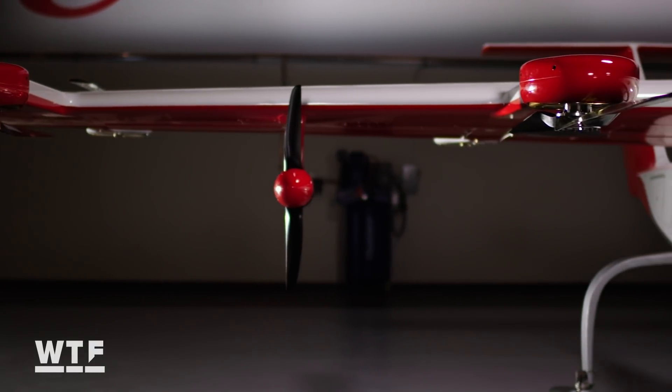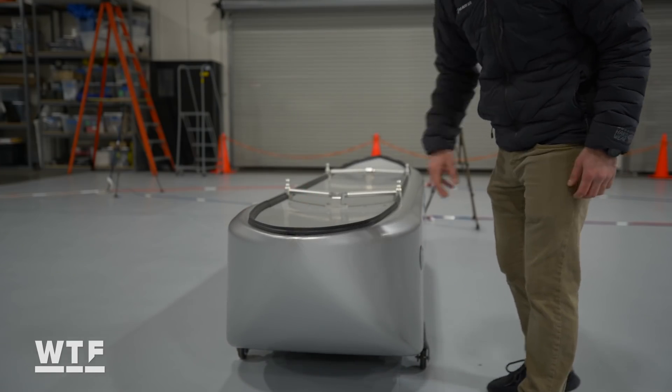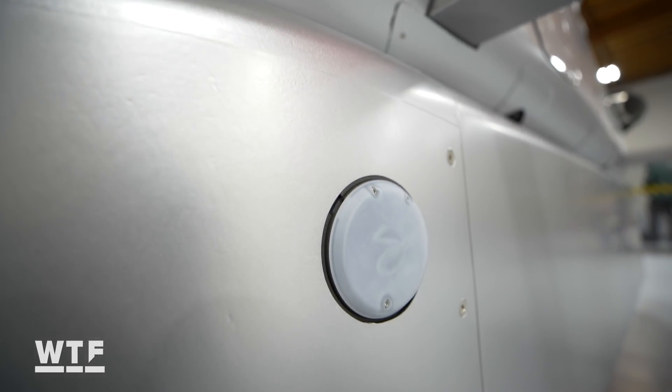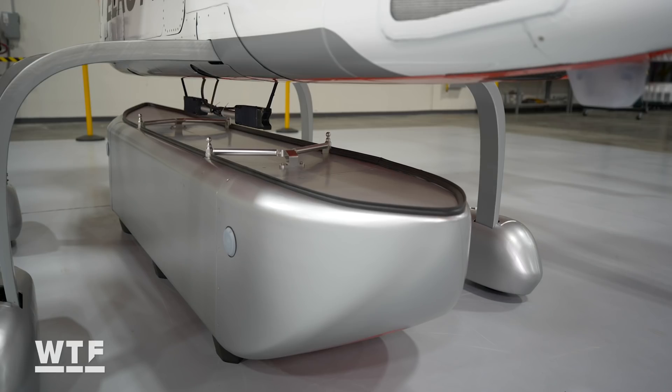But what Elroy really hopes will set it apart from other delivery drones are these modular cargo pods that will be pre-loaded by a ground crew. Each pod is equipped with tracking beacons that allow the Chaparral to locate their exact locations, pick up the pod, and then take off for its destination.